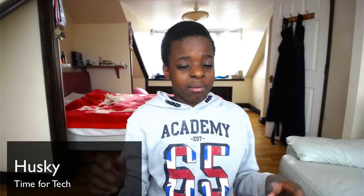Hey guys, it's Time for Tech here. Today I'm coming with a really exciting video about a completely new product that hasn't even been officially launched yet, but is really amazing. The Solu Computer.